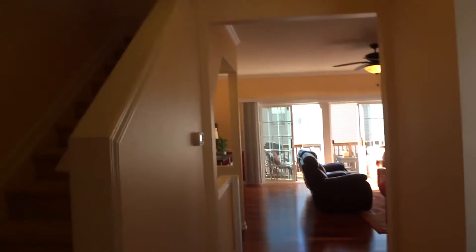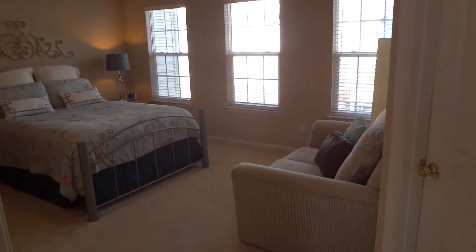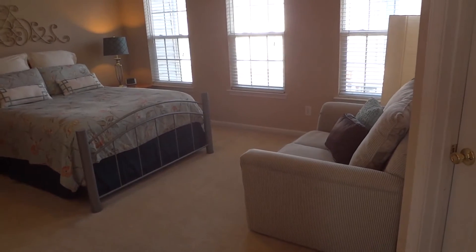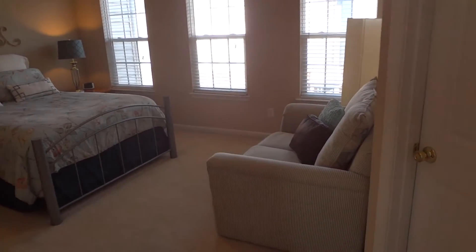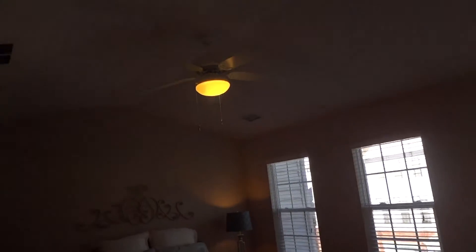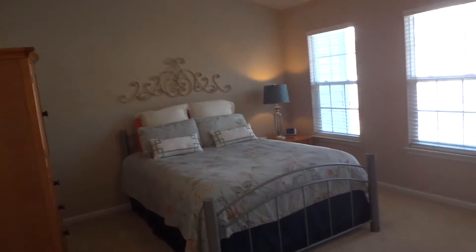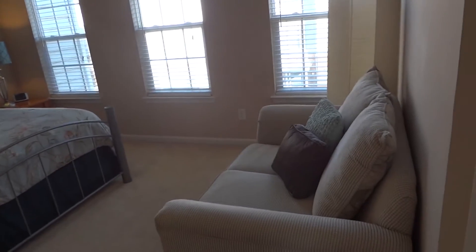Let's go upstairs to see your new master suite and in-law suite. Here we are in the guest suite — your in-law suite — 15 by 14 feet, three huge windows, vaulted ceilings. A huge space, big enough to have a comfortable couch along the back wall. And check out this closet — it runs the length of the room. Amazing — I would kill to have that closet.